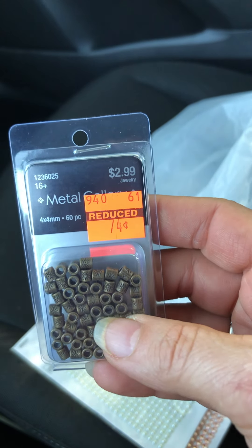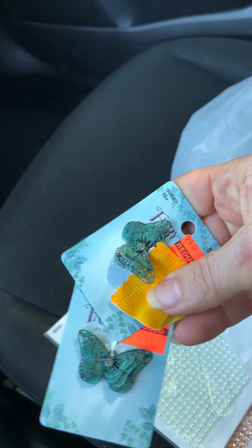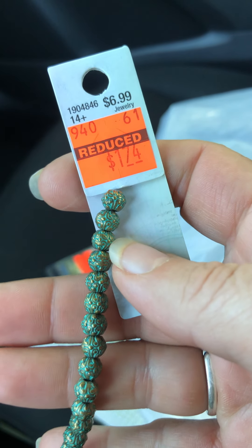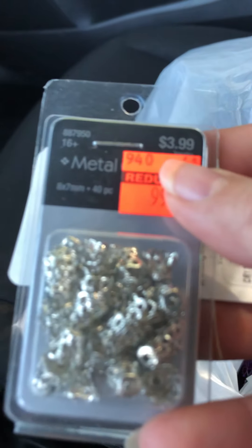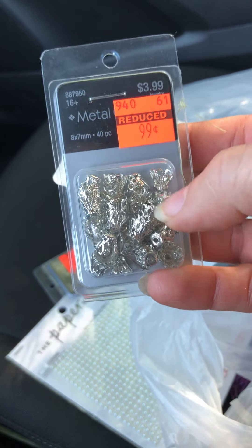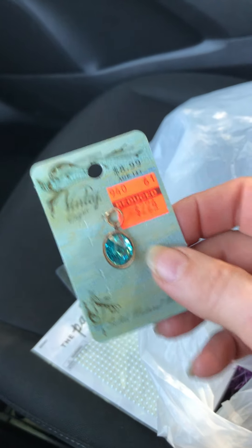These are $0.74 little spacer beads — great again for dangles. Here's some more of those butterflies. I got these beautiful beads — these are $1.74 for a string of them. I really like these especially with the butterflies; they're gonna be beautiful together. I got some bead caps — these are $0.99, there's 40 pieces in there. And another charm — this one is in blue, I really like that one. I got some beads that are similar colors; they'll be nice for dangles there too.